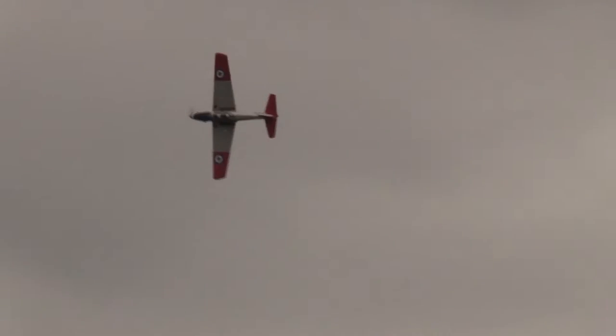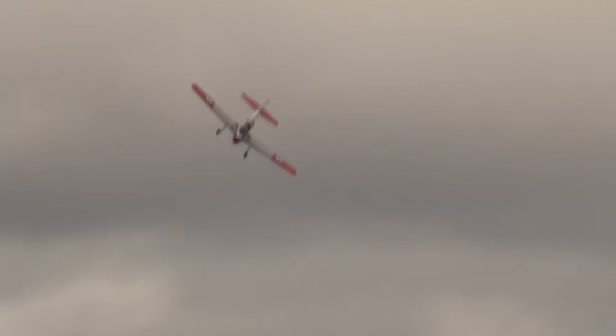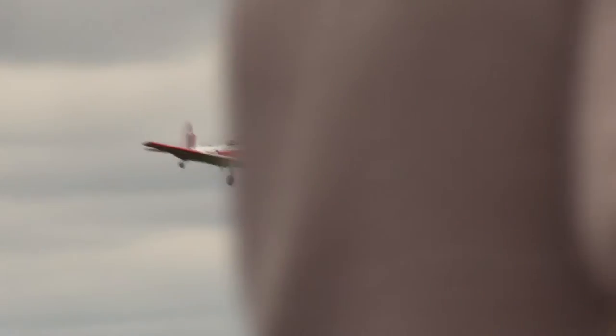The BBMF retain the Chipmunk on their fleet and I understand they use it to familiarise and train incoming pilots to the squadron on the ground handling characteristics of a tail-dragger, because it's not something many of the youngest fast-jet pilots in the RAF have much experience with. That sounds really enlightened.